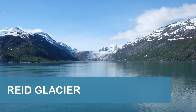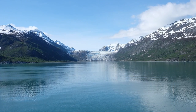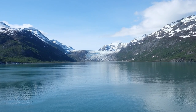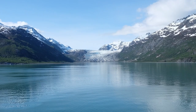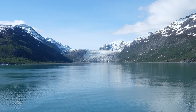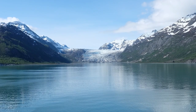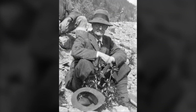Reed Glacier was the first glacier we saw as the ship sailed toward Johns Hopkins Inlet. The glacier is approximately nine and a half miles long, moves roughly south to north at about one to three feet per day, and is about three-quarters of a mile wide and 130 feet high at the face. Reed Glacier is named for Harry Fielding Reed, an American geophysicist who studied the glaciers of Glacier Bay in the 1890s.